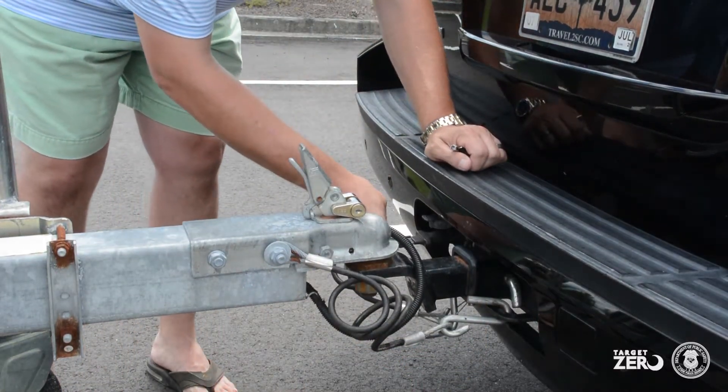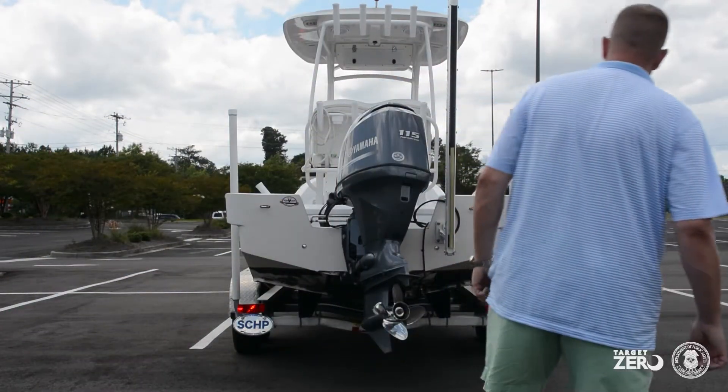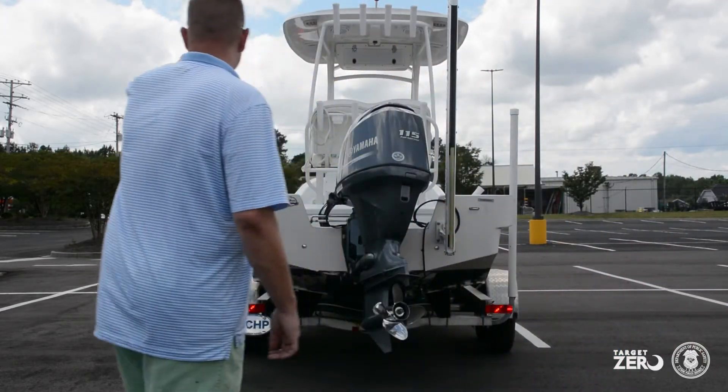Plug in the electronics to the trailer and then check to make sure all lights are working properly. Have someone sit in your vehicle and test the brakes and both the right and left blinkers.